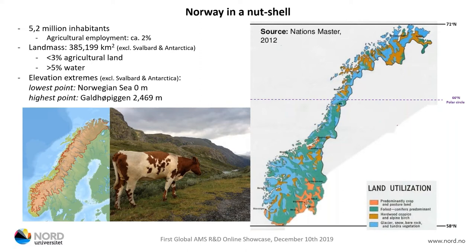We have a very long country stretching from quite far south, but our landmass is not so impressive. Excluding our territories in Svalbard and Antarctica, we are only just shy of 400,000 square kilometres. Out of this, only just short of 3% is actually agricultural land. The majority of our country is either tundra or bare mountains.